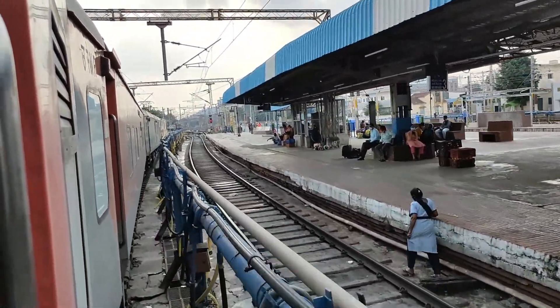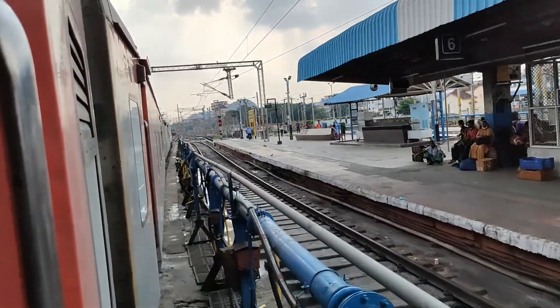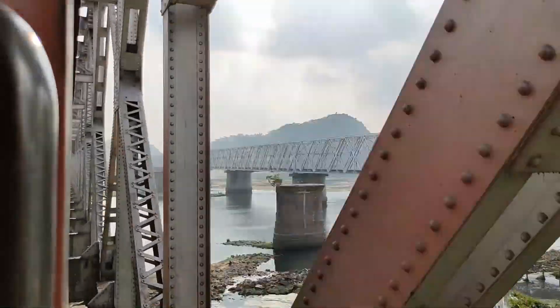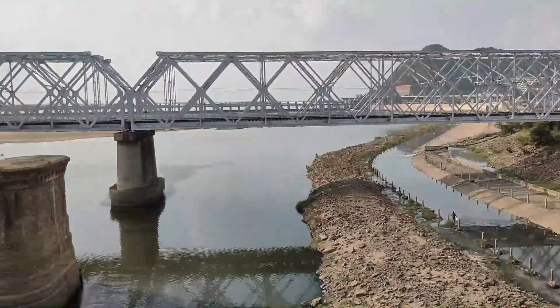After Vijayawada's departure, I'll show you the majestic Krishna river bridge — also a very beautiful bridge. This entire city gets water from that river, and there is also a very big barrage constructed nearby for the management of water flow.